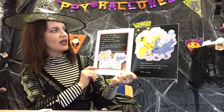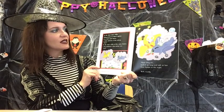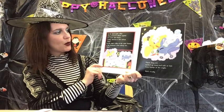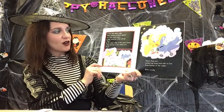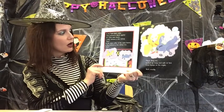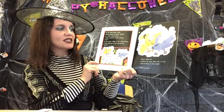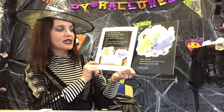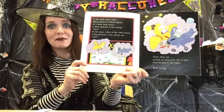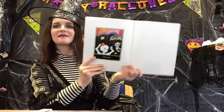In the dark dark cellar — they painted it black again — of a dark dark house, a little skeleton is fast asleep. In the same cellar of the same house, a big skeleton is fast asleep too. There they are, tucked up and snug and safe at last from bumps in the night. Well, nearly. They bumped in their dreams. The end.